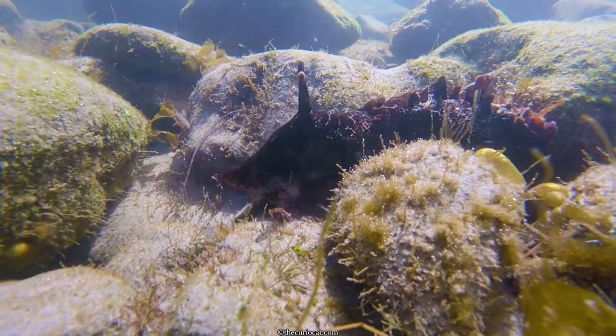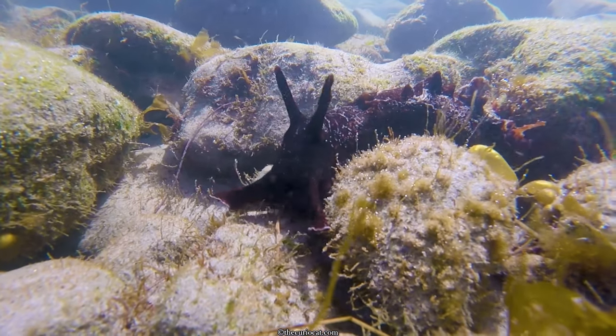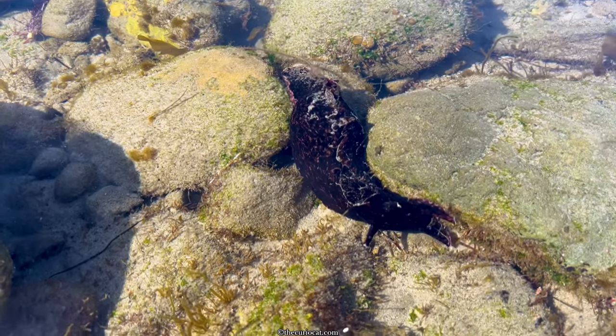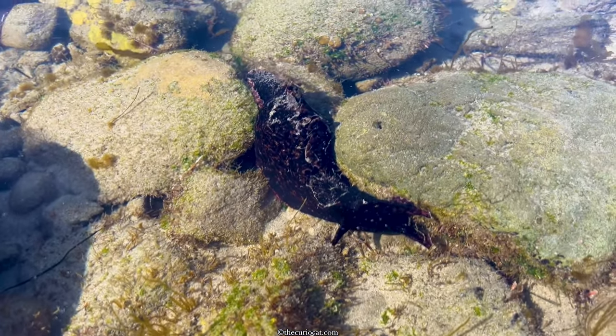And good news — their numbers are increasing. They're making a comeback, possibly because more algae blooms are providing more food. Which is wonderful news, of course. And according to biologists, this is a good indication of a healthier ocean.